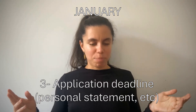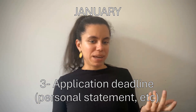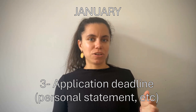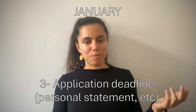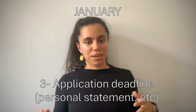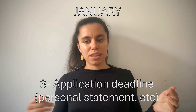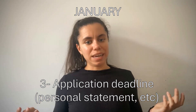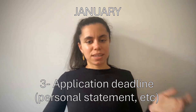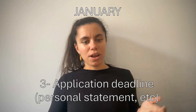In January, I applied. It was a standard application where you put in a personal statement and your CV, and also send in two or three letters of recommendation from people who have worked with you in research or know you academically. The Oxford application deadline was around the same time as the Cambridge one.